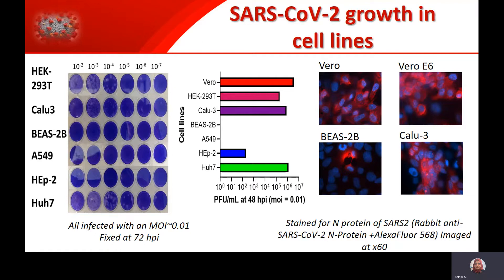First of all, we wanted to screen a panel of cell lines to determine the optimal cell line for our drug screen. As you can see here from the graph and from the images, some cell lines infect very well, while others have a low level of infection. This was done using plaque assay and also confirmed using immunofluorescent staining.